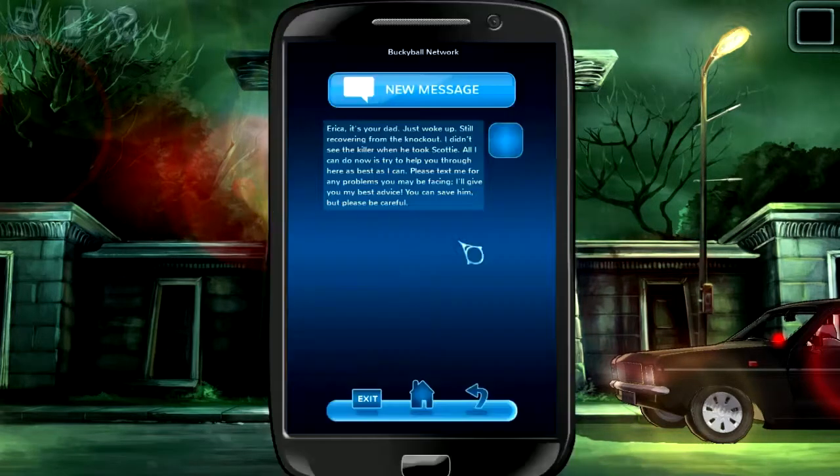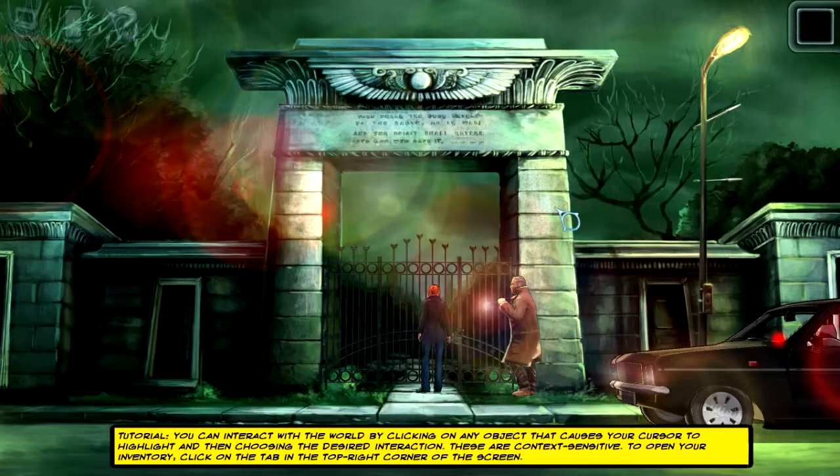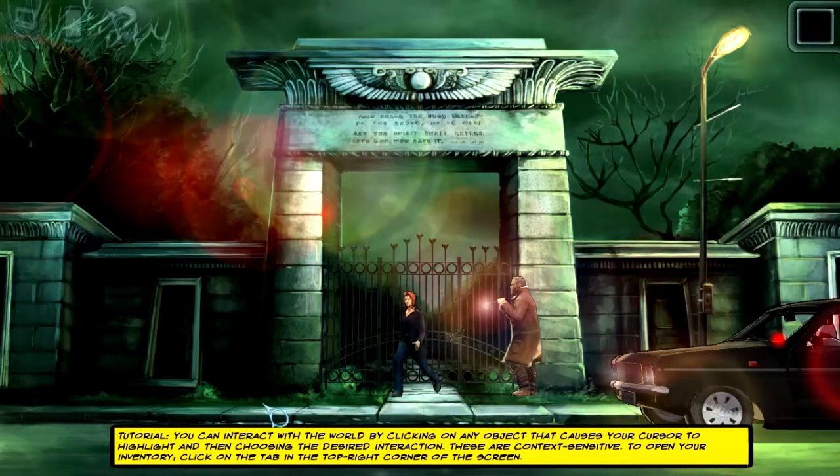So yeah, that's basically it. New message — yeah, it's your dad. I think this basically serves as an in-game hint system. So I'm just gonna exit here. This is part of the tutorial. I'm just gonna explain what's going on so you guys don't have to read this — you can, obviously.